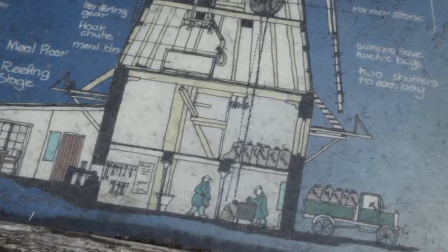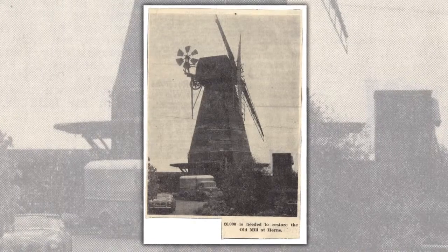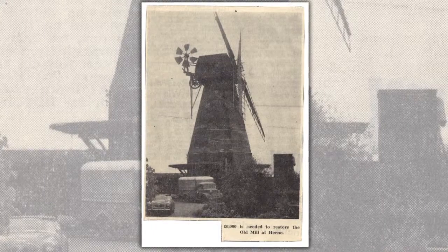He would have been up and down the ladders all day long. Once the flour's been bagged up, the baker or whoever wanted to buy the flour could come up to the mill and it would have been taken out through the loading door and dropped down into a cart to go off down to the bakery.